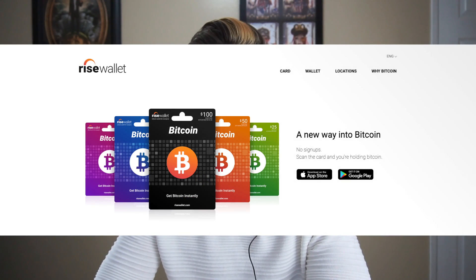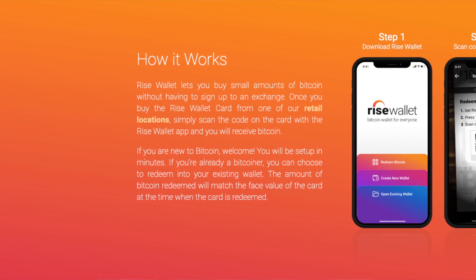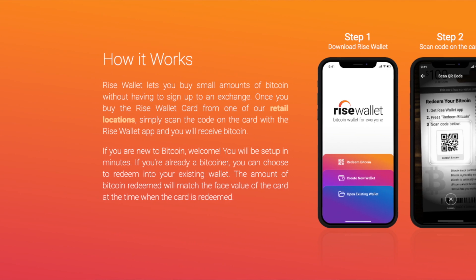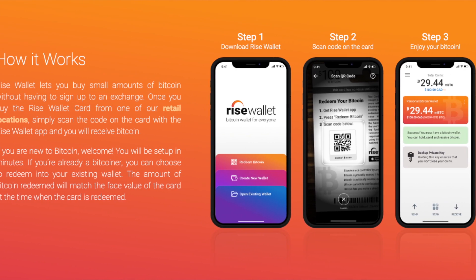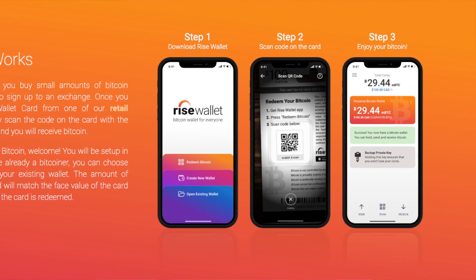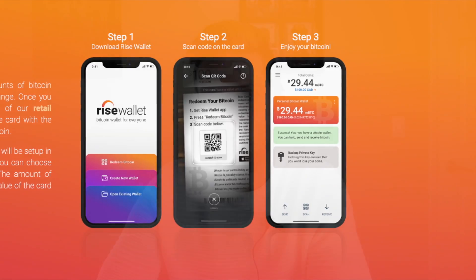Secondly, we've got Rise Wallet. This is a gift card that you can pick up at a store near you and gift somebody Bitcoin. It's super easy, super idiot-proof, and great to onboard new users. The way it works is you pick one up, gift it to anybody, and the person downloads the paired app, scratches and scans a code on the back. It sets them up a new Bitcoin wallet on their phone instantaneously and sends them an on-chain Bitcoin transaction to their own personally held Bitcoin wallet. I love it — I've gifted it to lots of friends and family, and I highly recommend you check them out on risewallet.com. Click on locations to see where you can pick one up. This is currently only in Canada, but they are looking at expanding, so keep an eye on it.